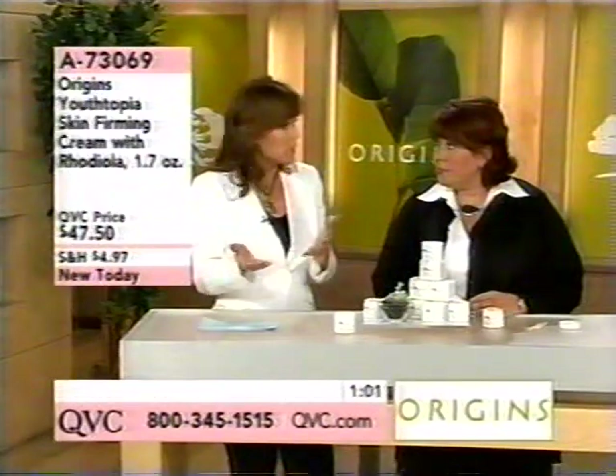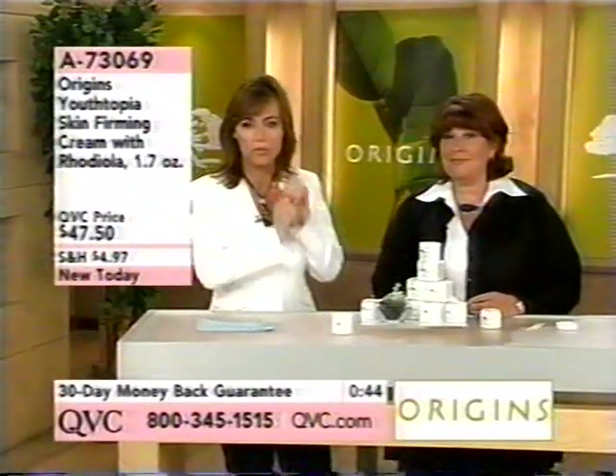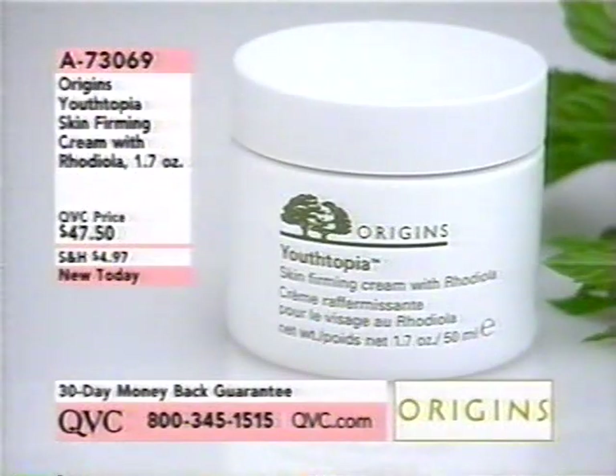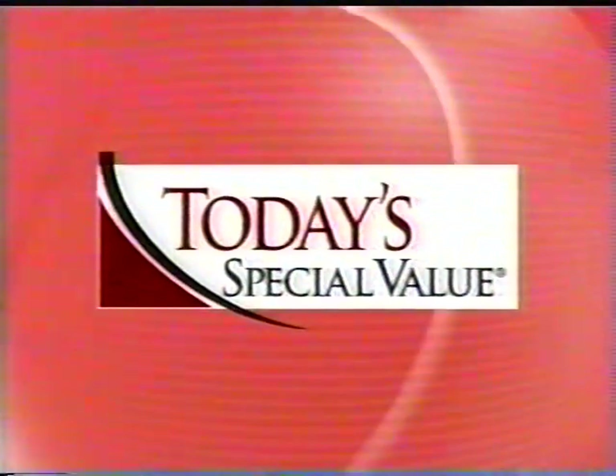We started out with over 1,700 of these and fewer than 600 remain. It is brand new today in our premiere hour of Origins skincare, item 73069 at $47.50 — so definitely grab that one. Speaking of popular — Peace of Mind, On-the-Spot Stress Relief: we started out with over 5,000 and now fewer than 300 are left. Last call on that one. Stock up — that's your little vacation. We all need it.